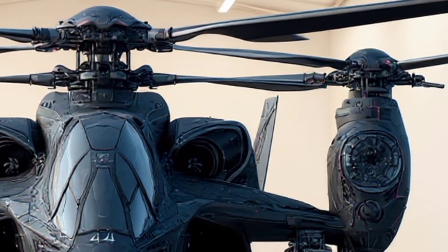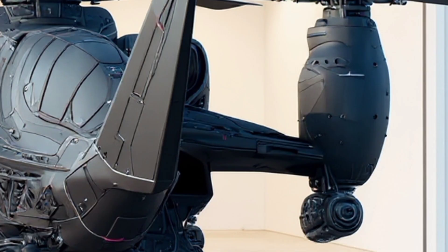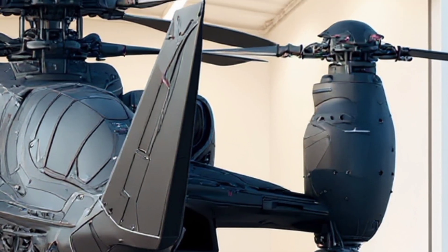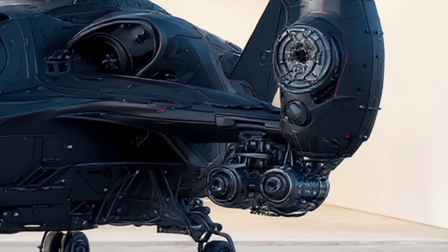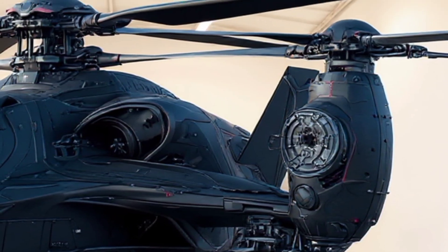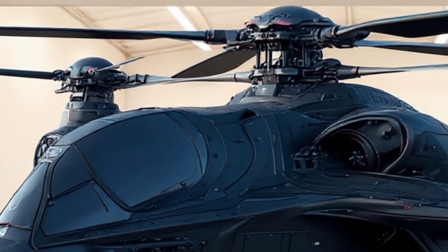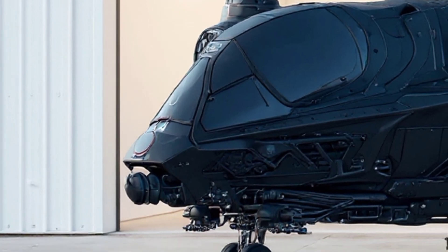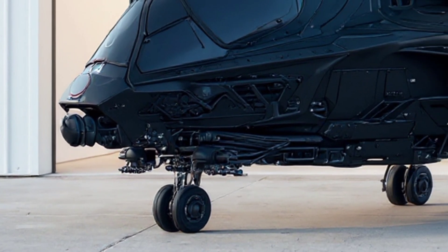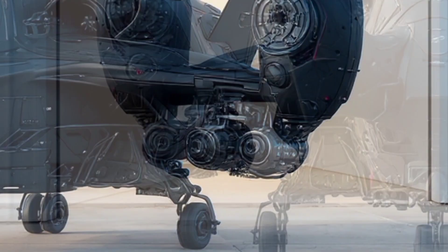Now let's talk about firepower. This isn't just a stealthy transport vehicle — this is a heavily armed beast. Under its wings, we have modular weapon pods capable of carrying precision-guided missiles, smart bombs, and even electromagnetic pulse devices designed to disable enemy electronics without causing collateral damage. The nose-mounted railgun system is the real game-changer here. Instead of conventional ammunition, it uses electromagnetic propulsion to fire hyper-velocity projectiles, giving it devastating firepower with minimal recoil.